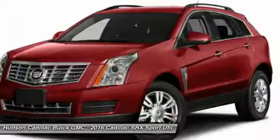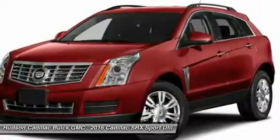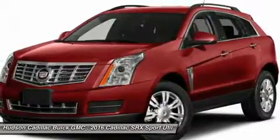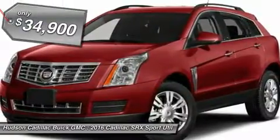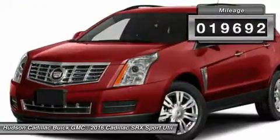Luxury lovers will delight in the new stylish handcrafted cabin. And for technology lovers, the list of high-tech features is just too long to list, and is priced below $35,000. This vehicle has less than 20,000 miles.